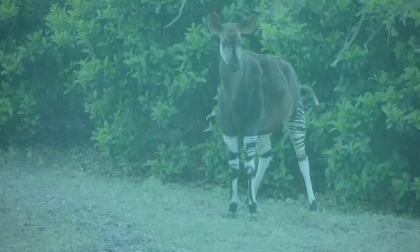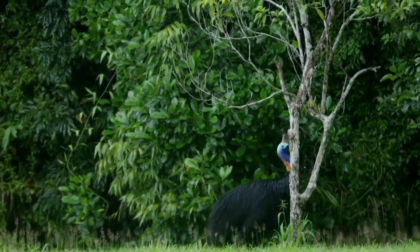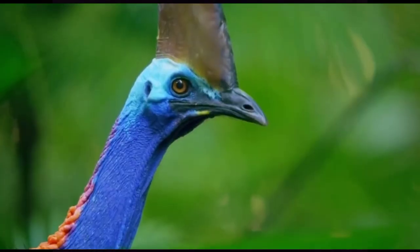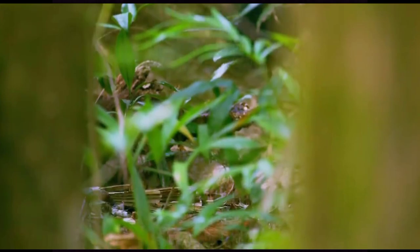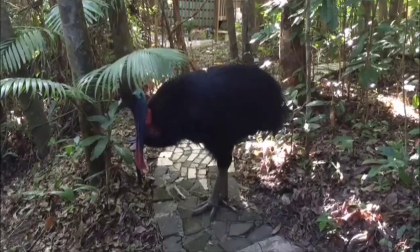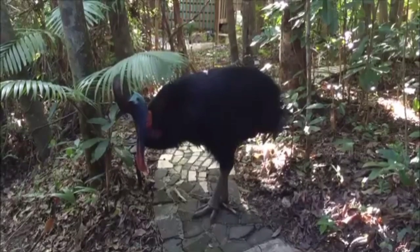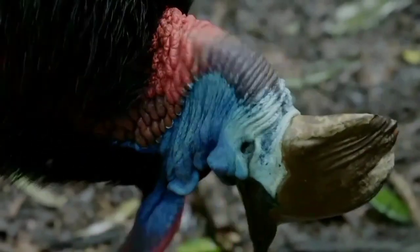Number five: the cassowary. Found in the rainforests of New Guinea and northeastern Australia, these colorful flightless birds resemble flaming ostriches with razor-sharp claws. There are three species of cassowary, and the southern cassowary holds the title of the largest, measuring four to five and a half feet tall. Unlike many other species of birds, it is the female cassowary rather than the male that generally has the most vibrant color.